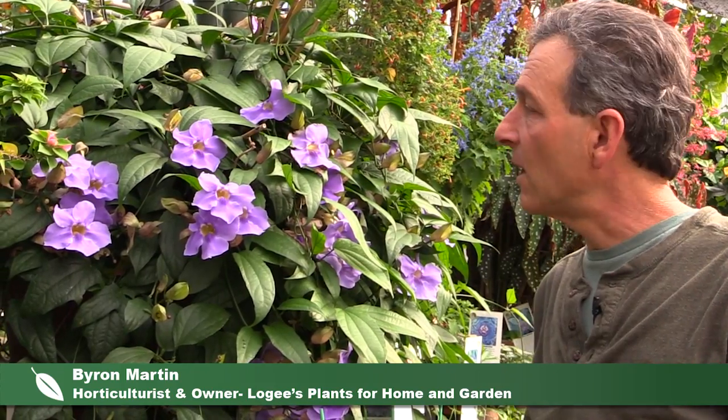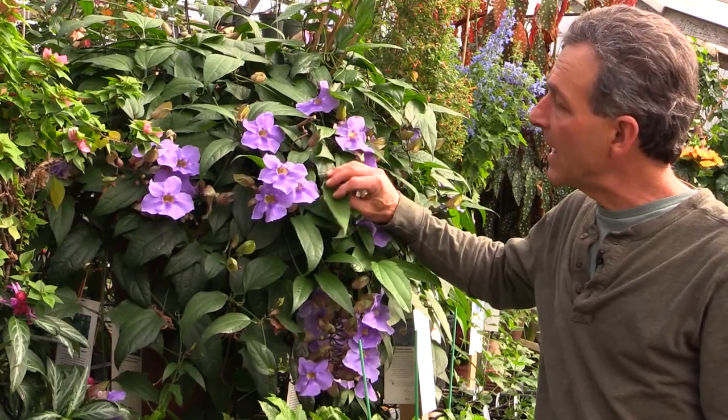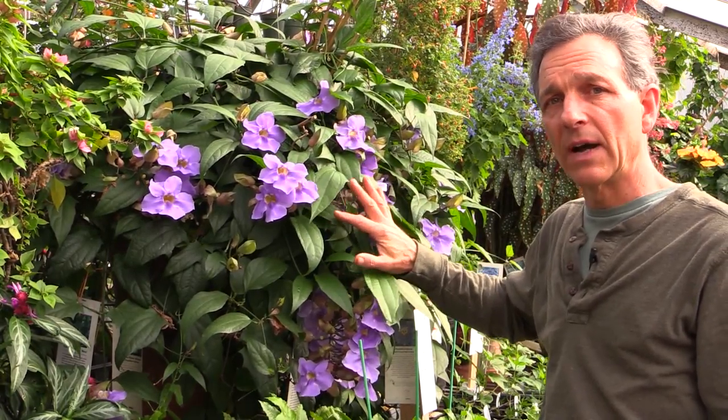Hi, my name is Byron Martin here at Logee's, and today we're going to be talking about one of our more spectacular flowering vines, Thunbergia laurifolia. This is an Asian native that blooms for us pretty much throughout the year.